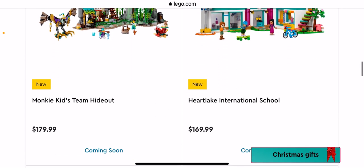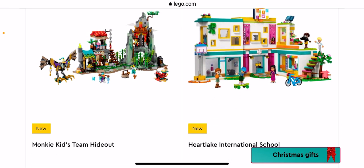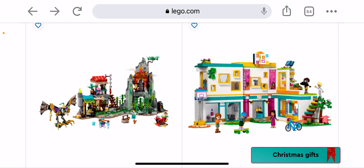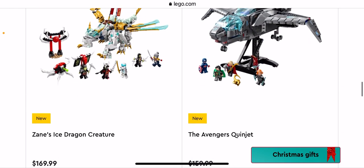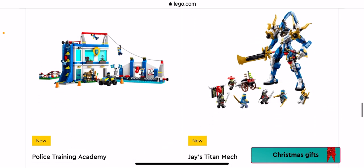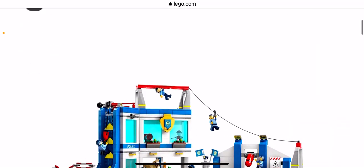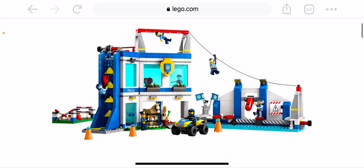Oh this is cool — it's a Friends one again, Heartlake International School — that's pretty cool, not getting it. I'm gonna skip Ninjago. There's an Organic Grocery Store — definitely not getting that because I've already got a Countdown as my supermarket. Oh, this is one I wanted to look at — it's a Police Training Academy. I'm definitely not getting it but it's still a very cool set.